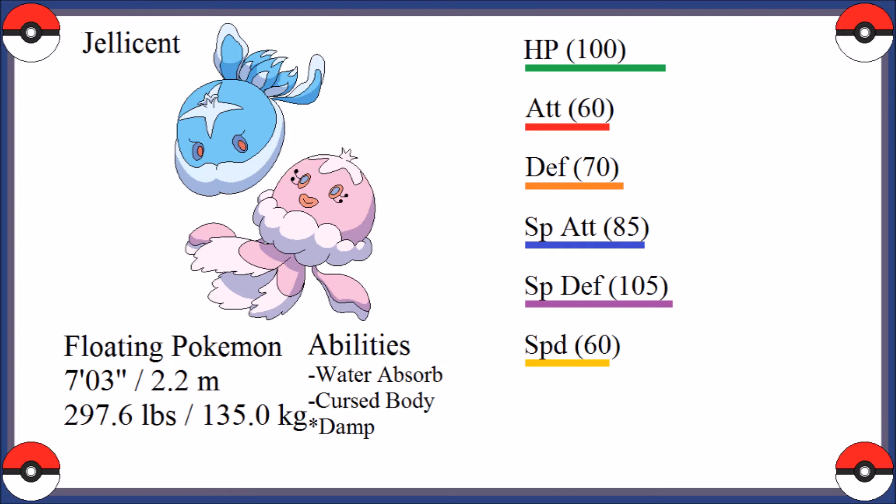In terms of their stats, Jellicent in particular are fairly decent Pokémon, but most of their stats are below average for a fully evolved Pokémon of their type. The only exceptions are their base HP and special defense stats, which are both above average for fully evolved water and ghost-type Pokémon. This is primarily due to their bodies being filled mostly with water, which grants them a hearty amount of stamina and good resistance against energy-based attacks. They might not be the most offensive of Pokémon, but they can take quite a bit of special damage before they fall.